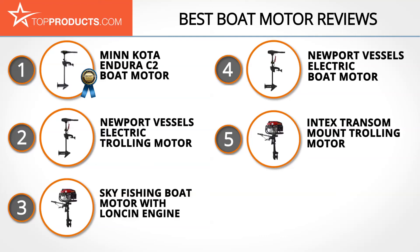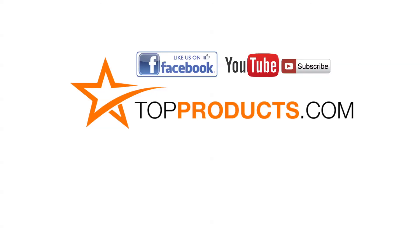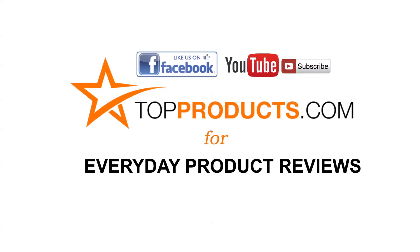These are our top five boat motors. We hope you enjoyed watching our review. Until next time, take care. Click now to subscribe to our YouTube channel and like this video. Don't forget to like our Facebook page and visit us at TopProducts.com for more everyday product reviews.